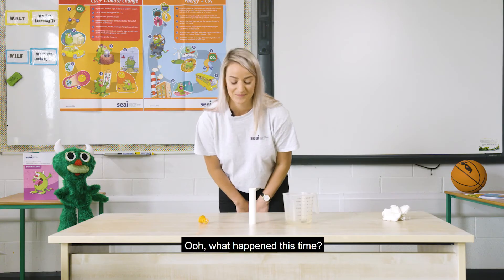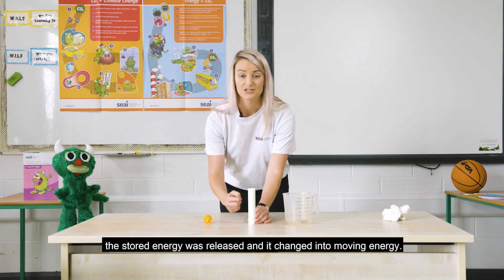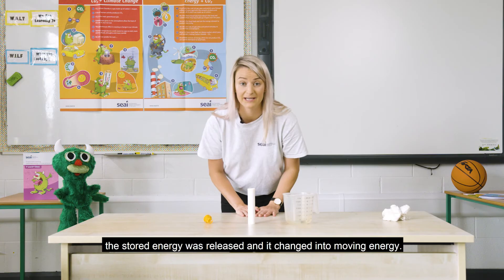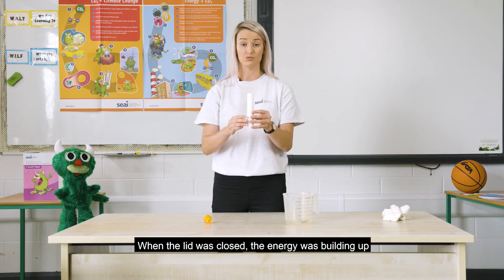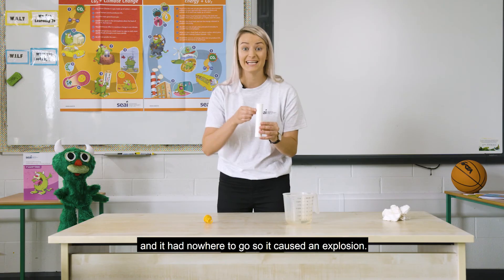What happened this time? When the water and the tablet met in the canister, the stored energy was released and it changed into moving energy. When the lid was closed, the energy was building up and it had nowhere to go, so it caused an explosion.